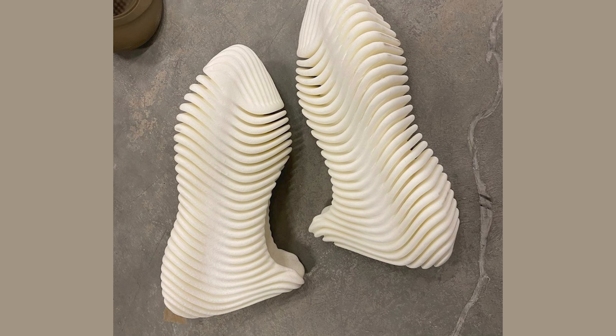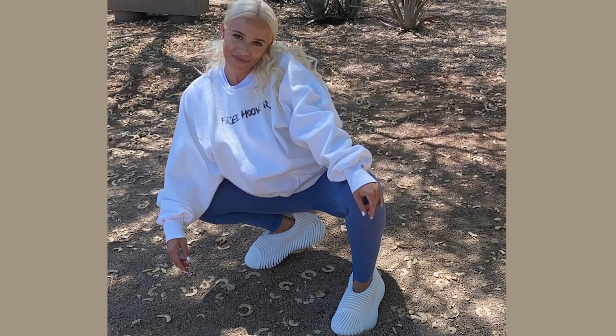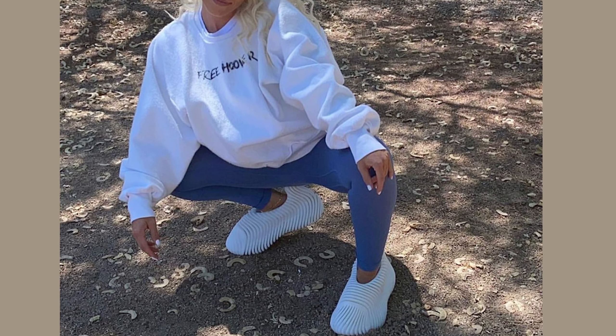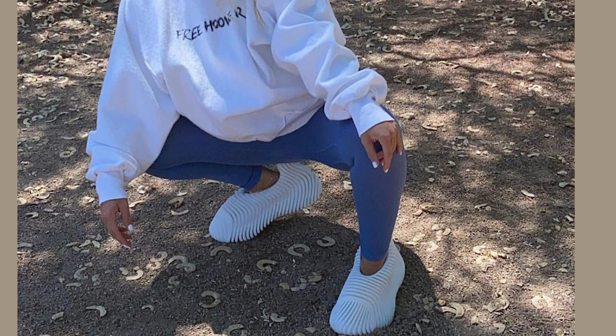Now let's talk about some big news — there is a Yeezy D Rose sneaker on the way. Ye posted a picture giving us a first look at the first signature Yeezy sneaker collaboration with D Rose. As soon as this picture got posted it got hit with a ton of hate, which is pretty normal for new Yeezy sneakers. What you're essentially looking at is a new clog-like sneaker, just like the Yeezy Foam Runners but a new design — made in the USA at that same factory in Atlanta, out of that same algae foam material.